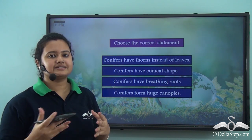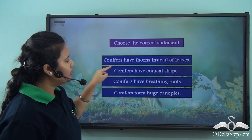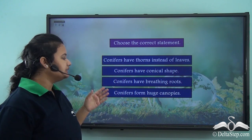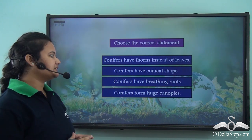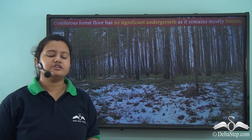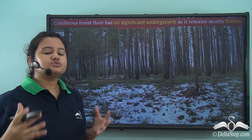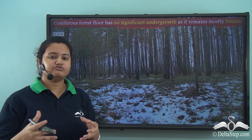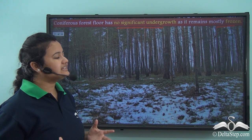Let's see whether you can choose the correct statement. Which of the following is correct: conifers have thorns instead of leaves; conifers have conical shape; conifers have breathing roots; or conifers form huge canopies? The correct statement is that conifers have conical shape. If you walk through a coniferous forest, you will find that there is no significant undergrowth. This is because due to low temperature, the ground remains frozen for most part of the year, causing the soil to become infertile. As a result, the forest floor is devoid of any vegetation.